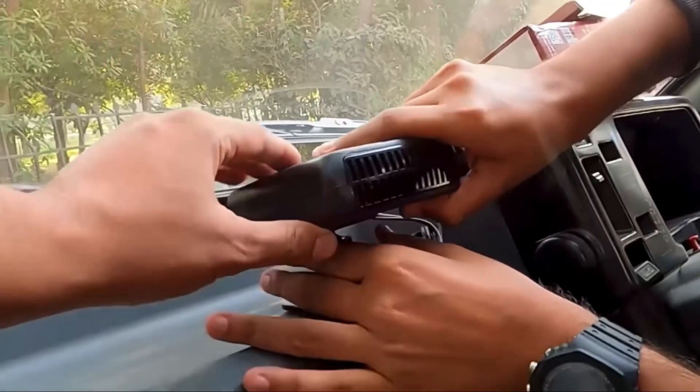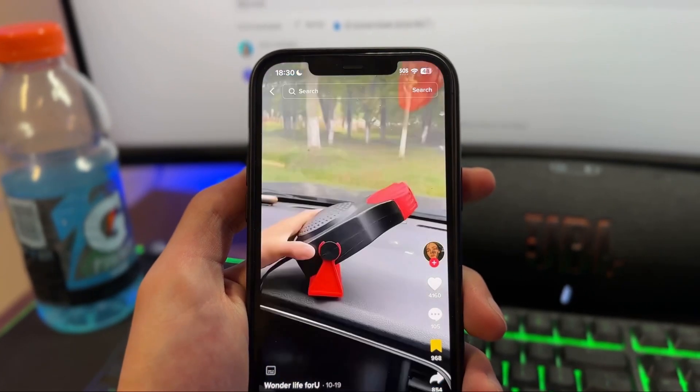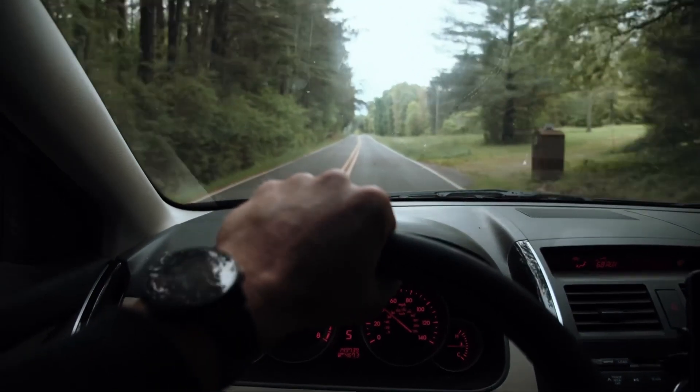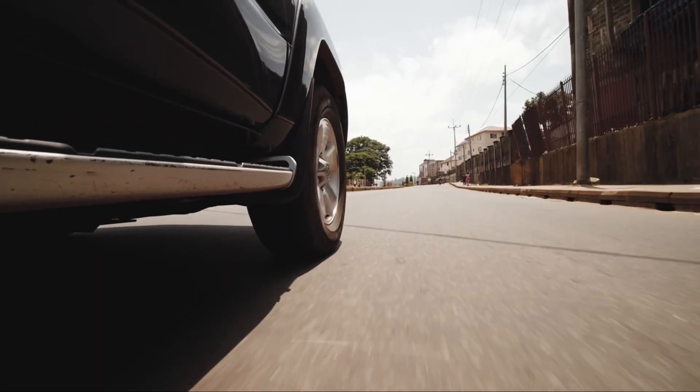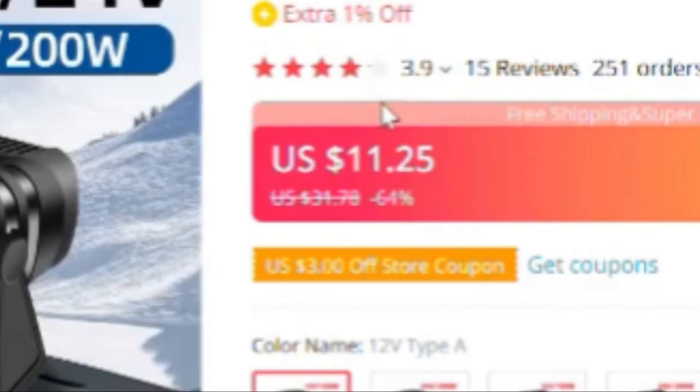The second winning product is this car heater fan. It basically defogs your car's windshield from the inside — there are lots of TikTok videos showing it as a perfect problem solver. It makes it so you don't have to keep wiping the windshield with your hand from inside the car. It also heats up the car really quickly, so around wintertime this product is definitely a winner. It's on AliExpress for $11 with free shipping, and you can easily resell it for $30 or more.